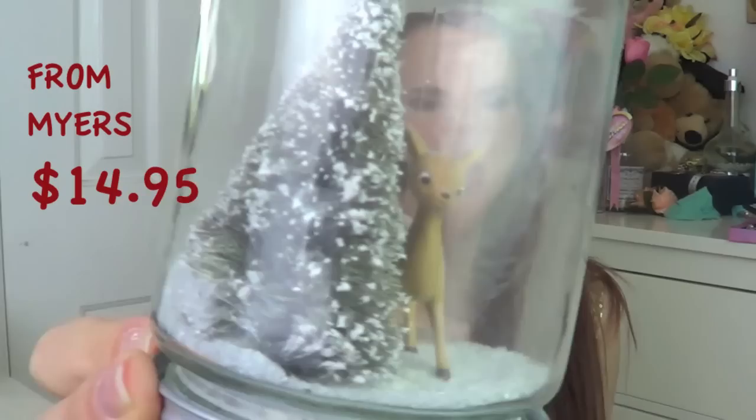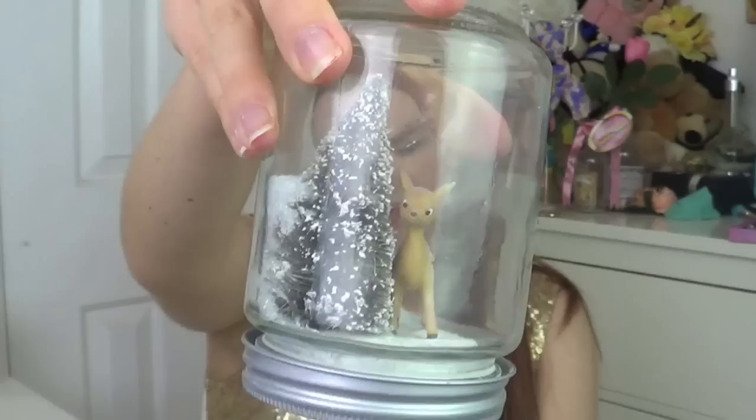One of my favourite stores for Christmas decorations is definitely Myer — I love going there just to look at all the different decorations. The first piece I picked up, and fell in love with immediately, is this little deer in a forest scene. Inside they've actually put what I'd guess are crystals, so when you turn it, it looks like it's been snowing in the trees. I think this would be relatively easy to make — if you want, I'm happy to do a DIY tutorial on how to make waterless snow globes, so leave a comment below.